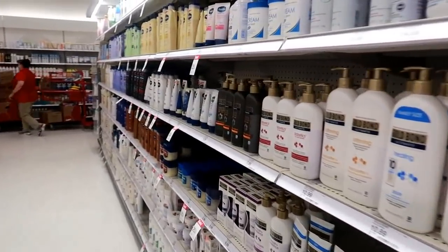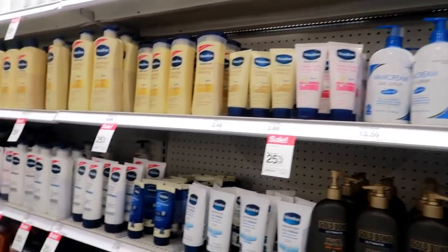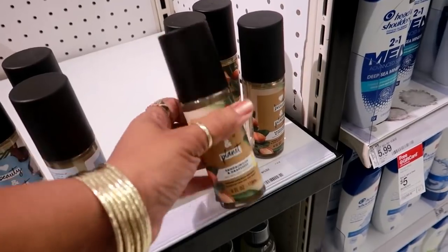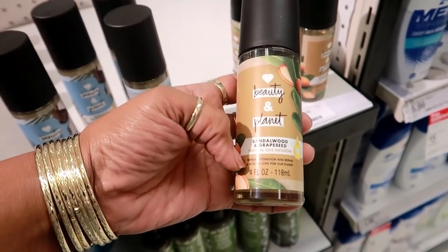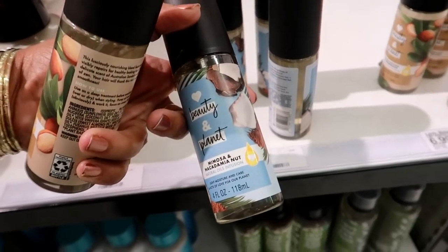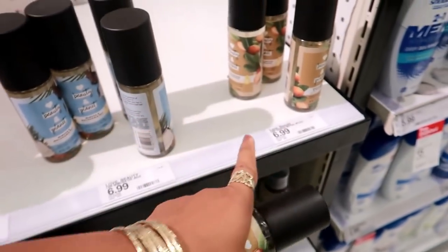That's it for today — I hope you enjoyed this quick walkthrough and I'll talk to you in my next video! Oh, I almost forgot — this is what I actually came to pick up: hair oil. They have it in sandalwood and grapeseed or mimosa and macadamia nut. Either one is really good; I just like the fragrance on this one, and they're six ninety-nine.